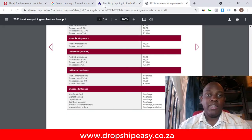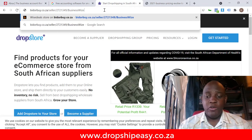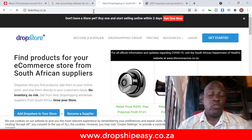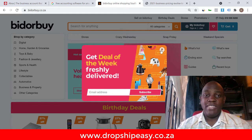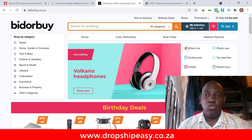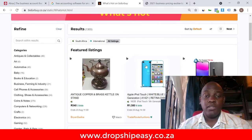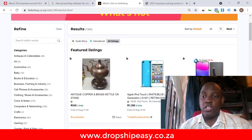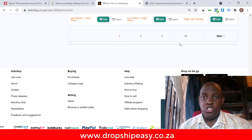The best place I recommend when you're getting started is to go inside Bid or Buy — that's where you'll find some very good suppliers. Getting a supplier on Bid or Buy is easy. One thing I recommend is using the 'What's Hot' button, which will show you all the products that are trending and selling well, and you can use that to get an idea of what to drop ship.